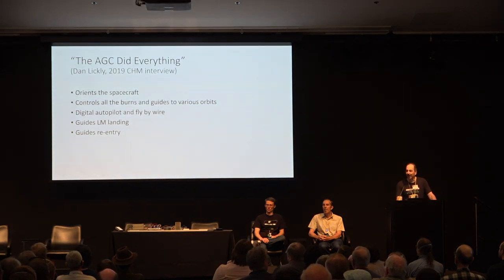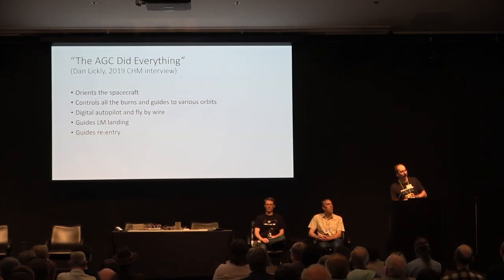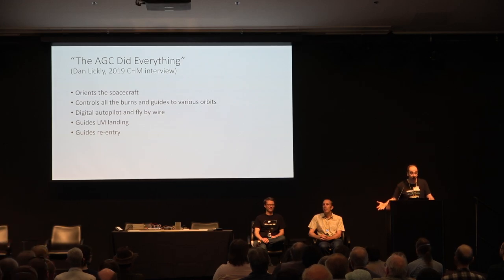I remember when Dan Lickley was here on the stage in 2019 — he was one of the programmers on the AGC — and the first question he was asked is, what did the AGC do? He looked worried for 10 seconds. He said, well, it did everything. Which is absolutely true. The Apollo spacecraft is a fly-by-wire spacecraft. It orients the spacecraft, controls all the burns, and guides them to various orbits. It guides the LEM landing and the re-entry. Basically, it's in charge.